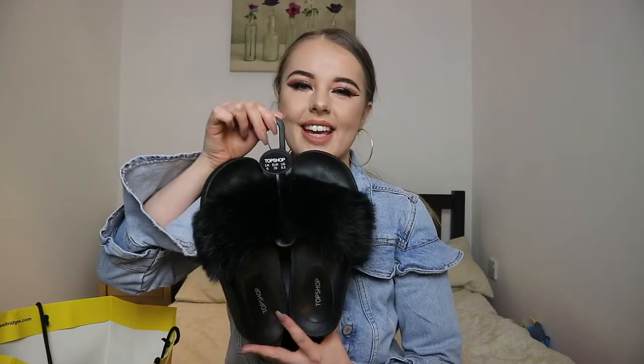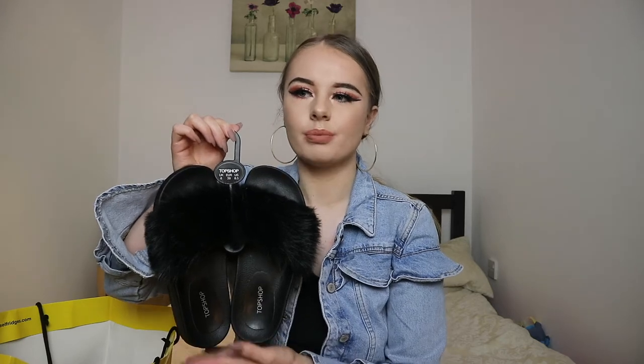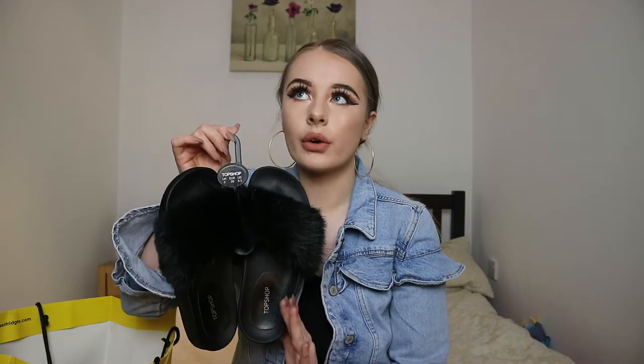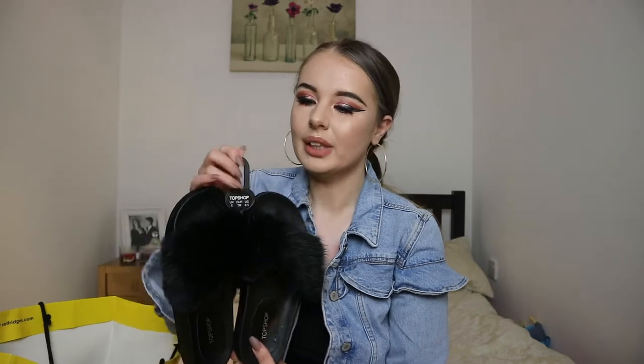So I picked up these beautiful sliders for 19 pounds from Topshop. I know I was complaining in my last video that I don't want to pay ridiculous amounts — I don't understand that — these are beautiful, these are so comfy. They only had size six and size five left. I would go run to Topshop and pick these up, I am obsessed. I'd have loved it if they'd done it in pink as well because I'd have picked those up too, but for 19 pounds you cannot go wrong.